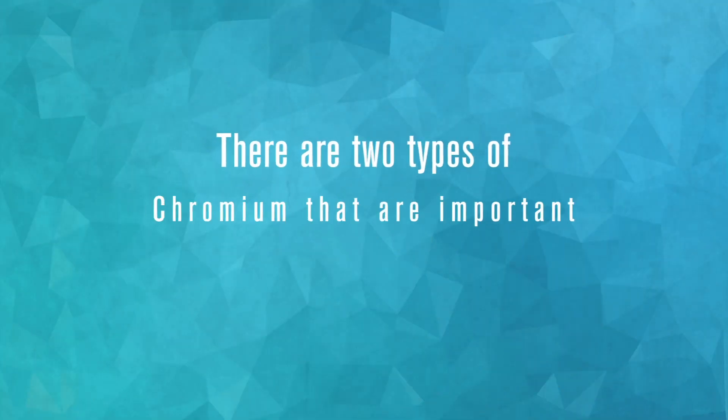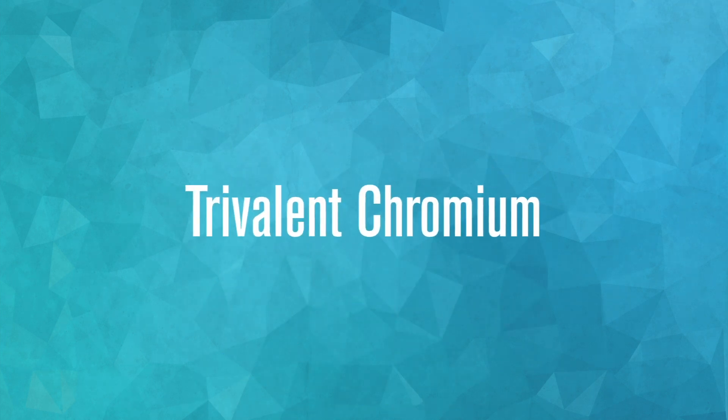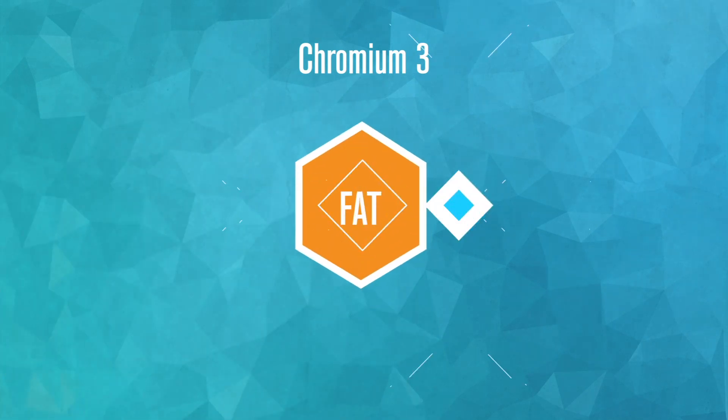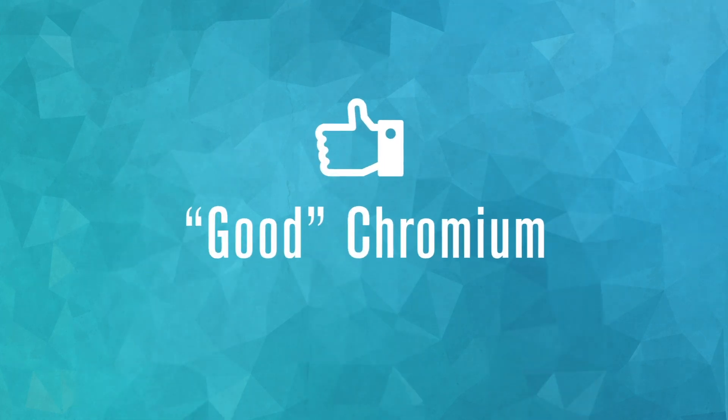There are two types of Chromium that are important to know about. The first is called Trivalent Chromium, or Chromium 3. It is an essential nutrient for our bodies in trace amounts and plays a role in fat, protein, and sugar metabolism. Consider this the good Chromium.